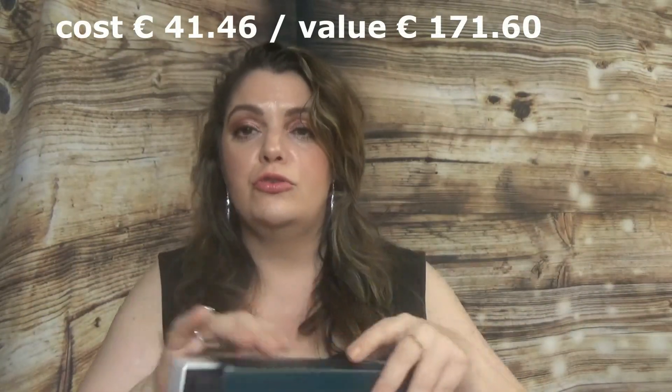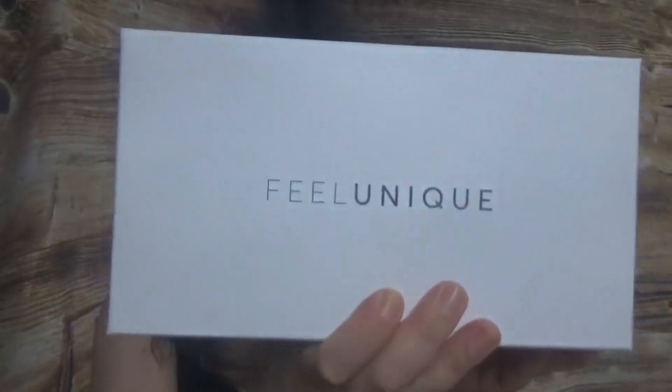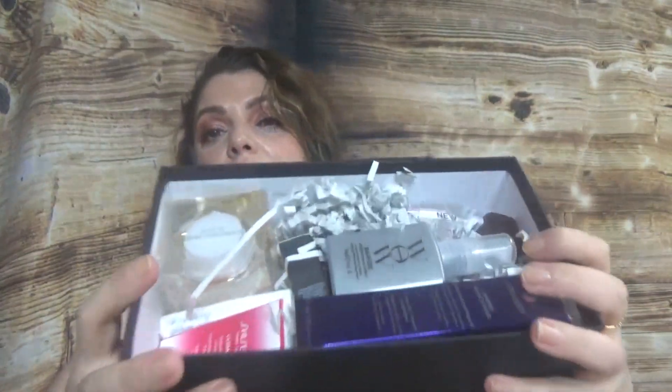Probably you saw not long ago another unboxing from Feel Unique — I love those boxes with mixed products. Here is this one with the Feel Unique logo, and here is the box inside. It doesn't come with a card, so I'll pick up the products randomly and show them to you.